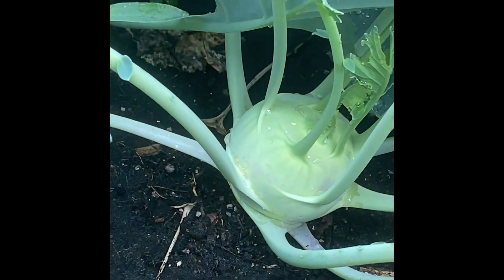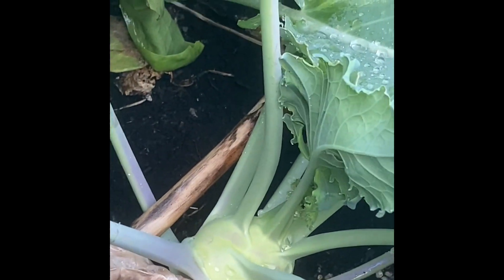The kohlrabi here is doing amazing too. Look at those guys — it's really nice. We'll have those in a few weeks.